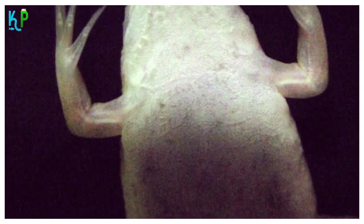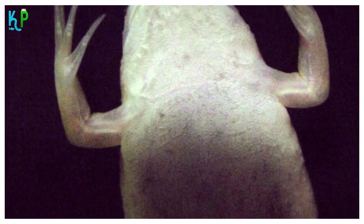Albino African clawed frog care: what should you know before bringing them home?